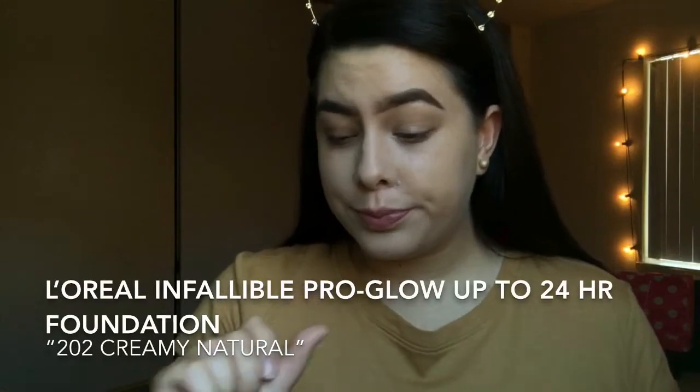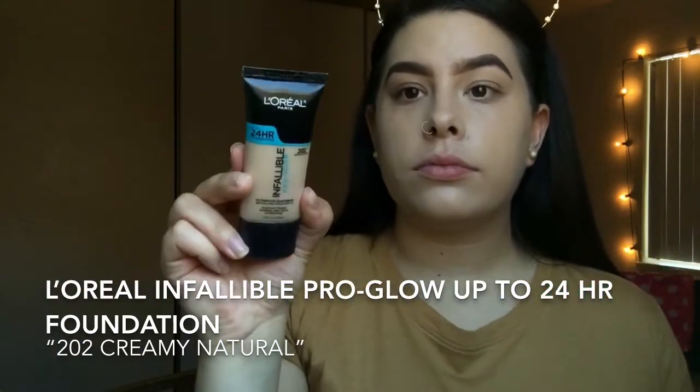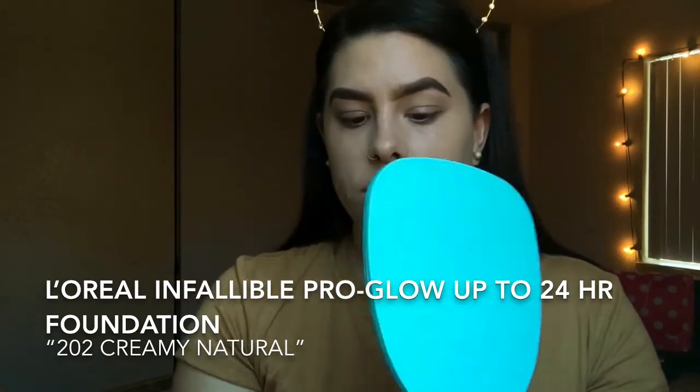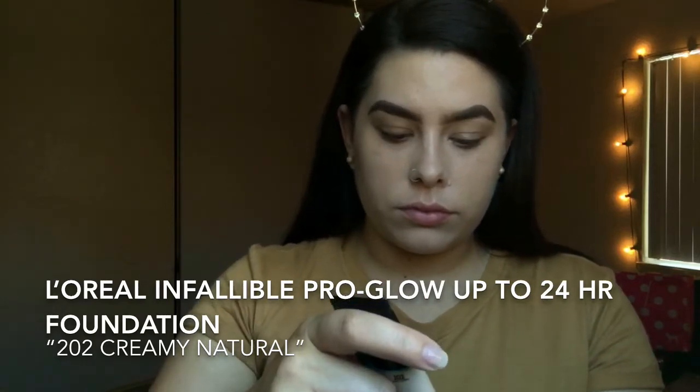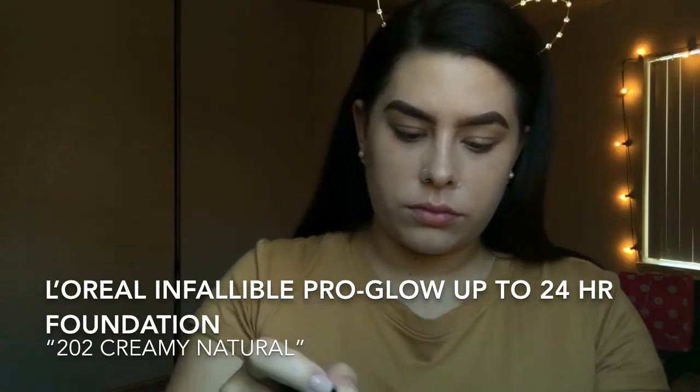Although I could totally apply another layer of the Sephora stick foundation, I'm going to go in with a liquid foundation and a damp beauty blender. I'm using the L'Oreal Pro Glow 24 Hour foundation on my cheekbones for a little bit of glow and also for a bit more full coverage along areas of redness.